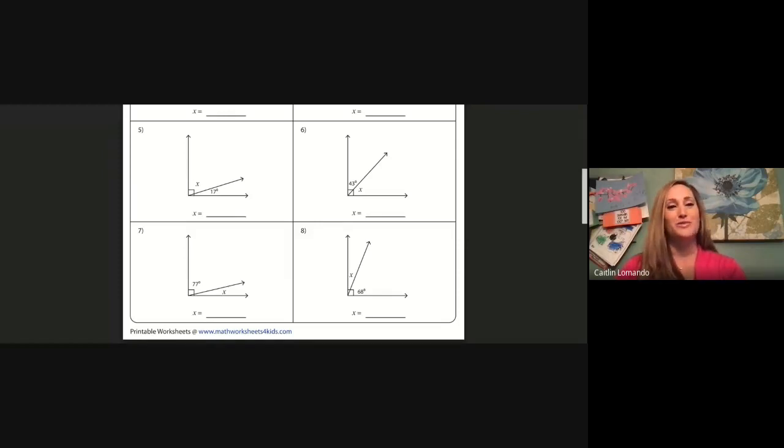If we are ready, let's move into problem number seven — another right angle. Our known angle is 77 degrees, so we are going to solve it by saying 90 take away 77 to find the unknown angle x. Let's pause and solve that one now.